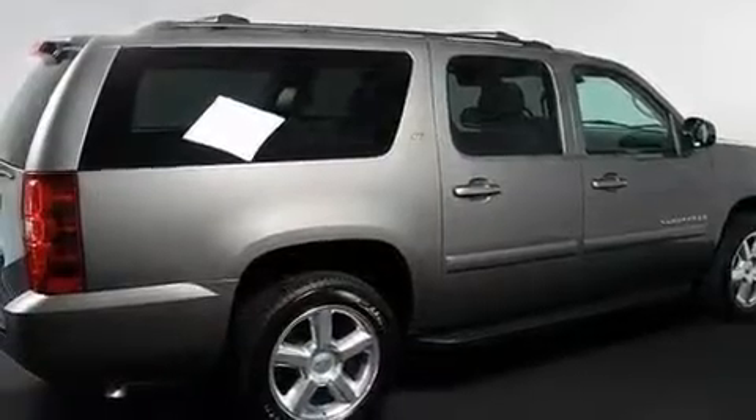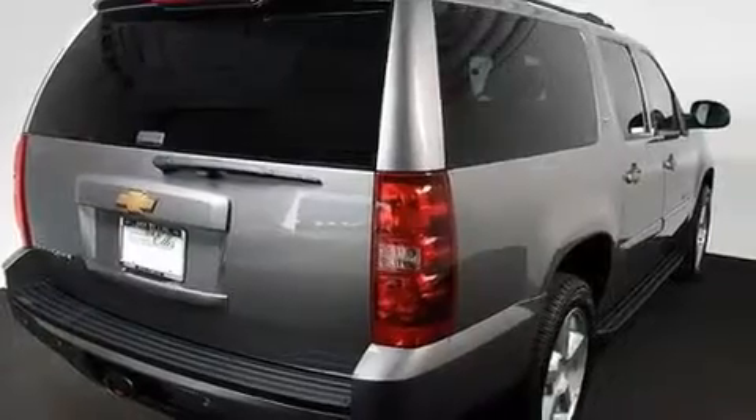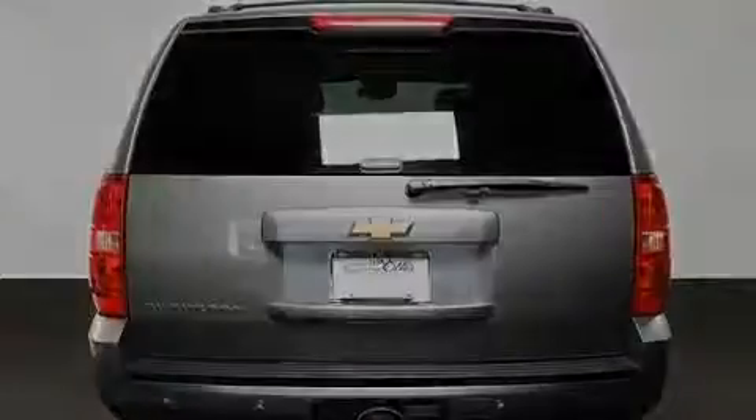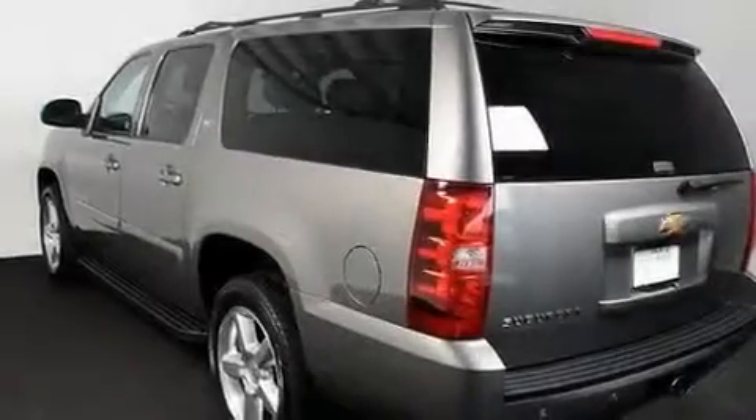Its top features include adjustable driver pedals, memory settings for the seat positions so you can recall your favorite alignment with the push of one button, a power rear liftgate, a premium audio system, leather seats, and a locking rear differential.